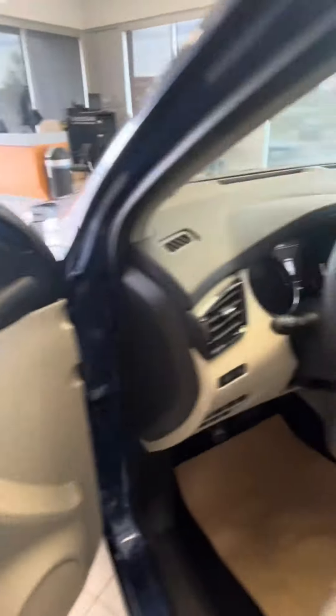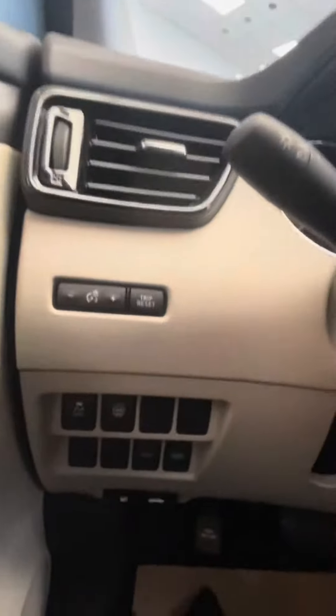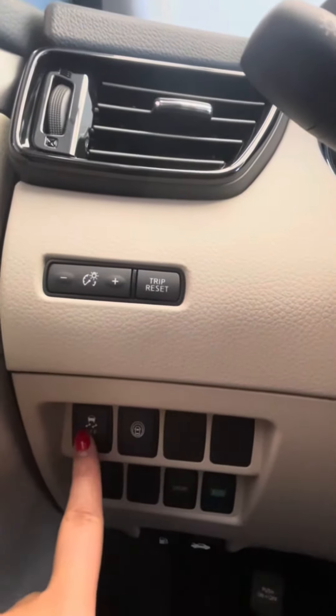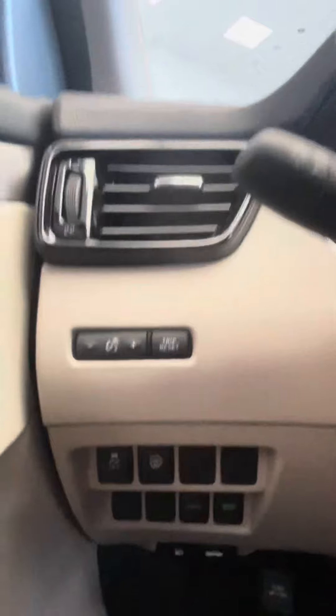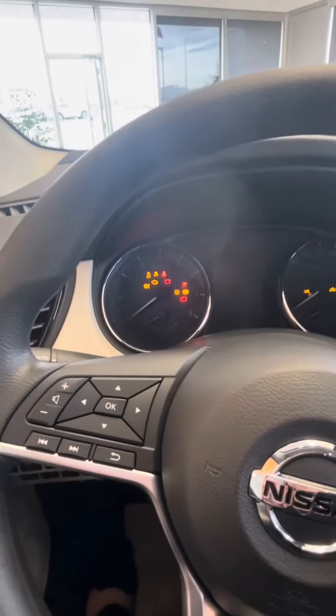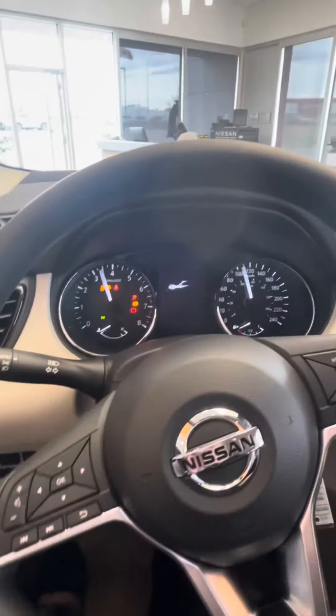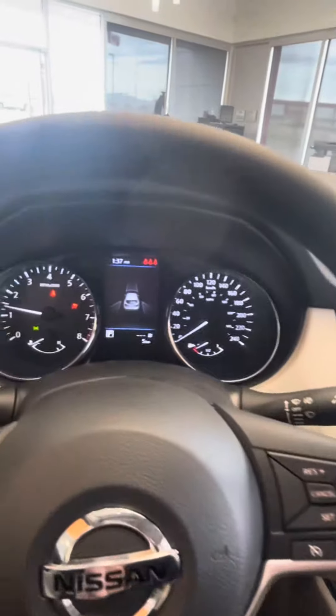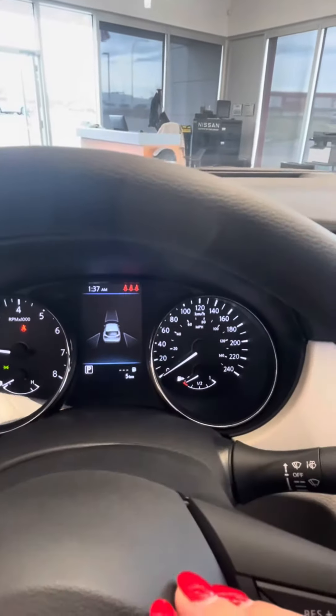Hopping into the front — into the fun stuff — you're going to have power locks and windows. Nissan Safety 360 here, traction control, eco mode, sport mode. And then on the steering wheel controls here you'll have audio as well as Bluetooth and your cruise control.